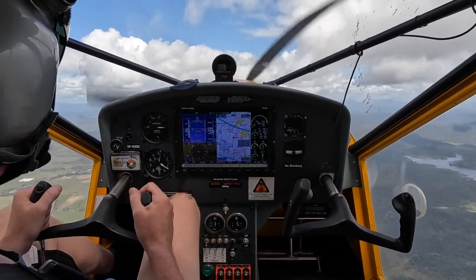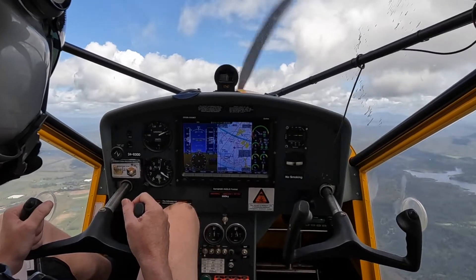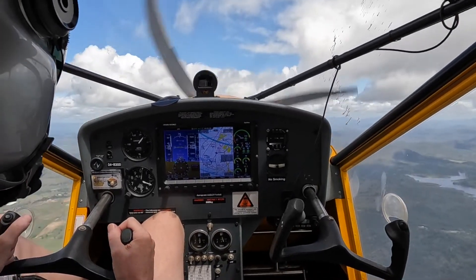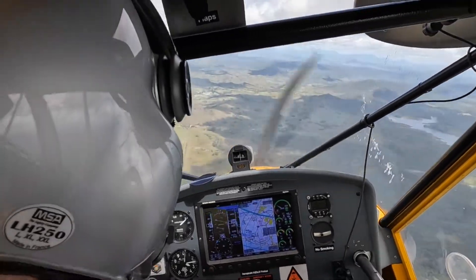50 knots. 40 knots. High, 33 knots, drop the nose, bit of left rudder, bit of right rudder.